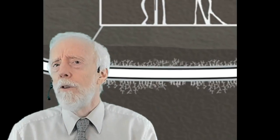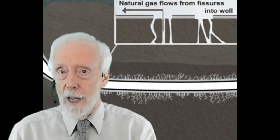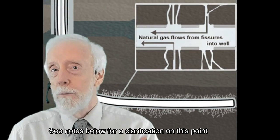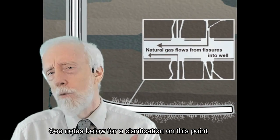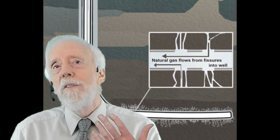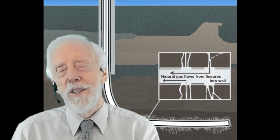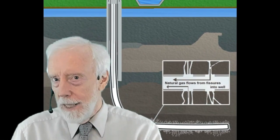When fluid is forced into rock layers to release oil or natural gas, small earthquakes are created about two to three kilometers below the surface. This is rarely felt at the surface, and if any seismic event of four or greater on the Richter scale occurs, fracturing immediately stops.